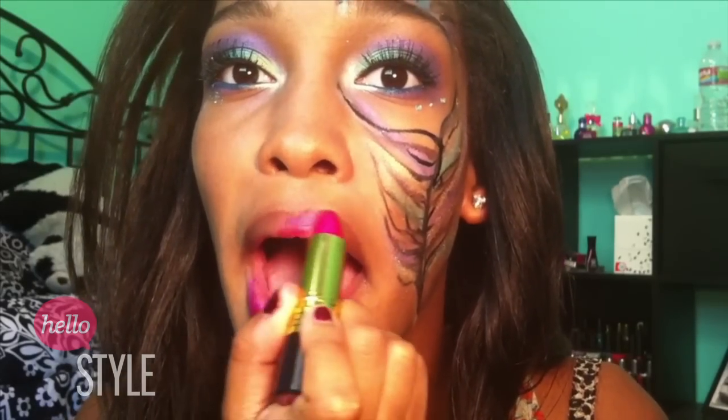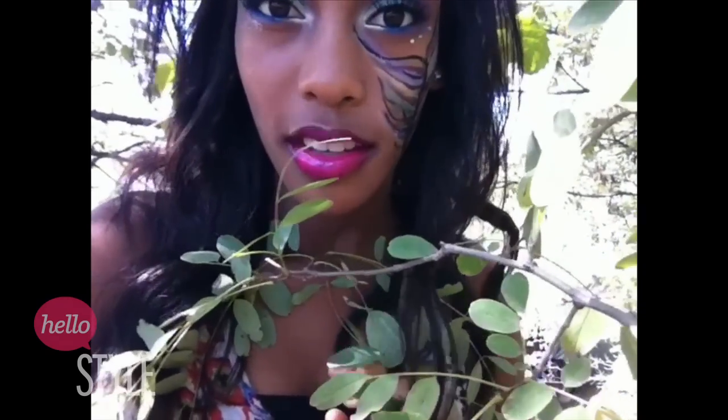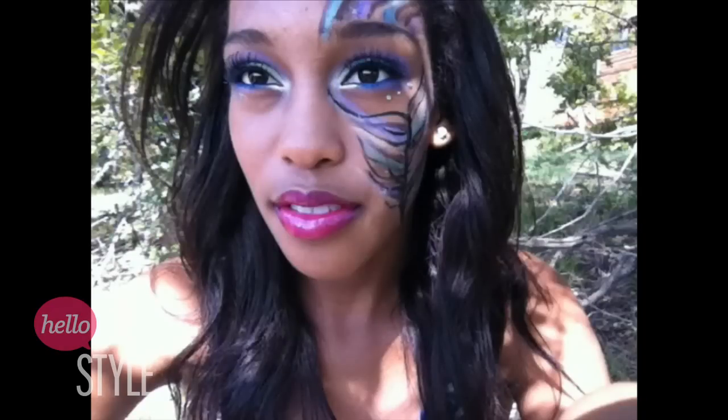To finish off the look, I'm going to take my Revlon lipstick in Wild Orchid and apply it all over my lips like a normal lipstick. I'm also going to use my NYX Lip Gloss in African Queen — I didn't show that step on camera but I did apply it for the final pictures. I hope you guys enjoyed this tutorial! Don't forget to vote for me, subscribe to my main channel, and I'll talk to you guys later. Bye!